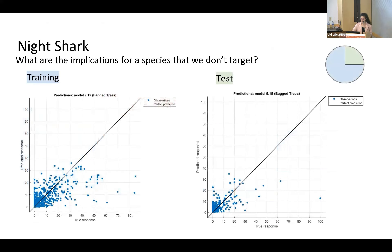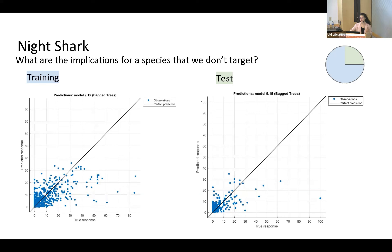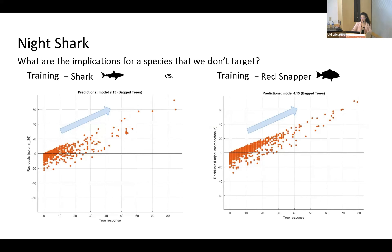For night shark, the training and test data look a little different but also somewhat follow the perfect prediction line. We're seeing the same patterns as red snapper — overprediction at zero and underestimation at higher abundances, with good prediction in the middle. The residuals show the same linear pattern. For night shark diagnostics, R-squared is higher than for red snapper, and the tree-based machine learning algorithms — boosted regression tree and random forest — were our best algorithms. Support vector machine and neural network didn't fare as well.